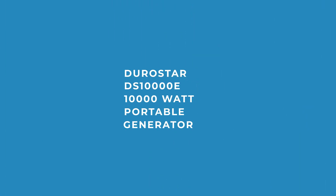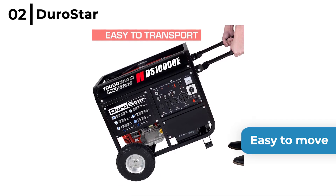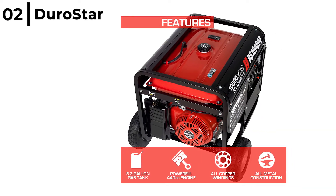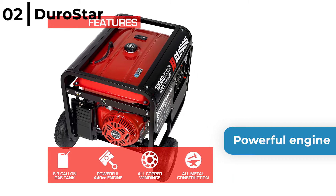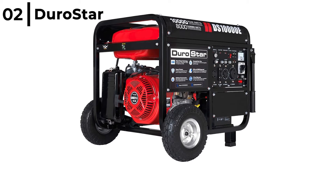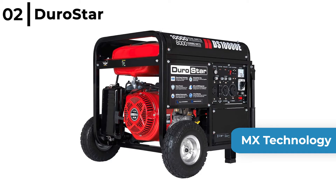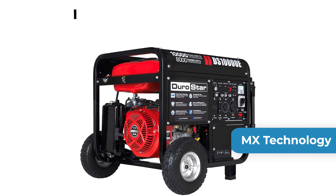Number 2 is the DuroStar DS10000E 10,000W Portable Generator. This generator is easy to move around the workshop or outdoors on the job site, and the idle control saves fuel, which is ideal when used on site. It has a 439cc OHV powerful engine which provides power to handle loads of jobs from high voltage appliances to heavy duty tools. The DuroStar DS10000E has MX technology that means you get maximum power from each 120 volt receptacle, all easy to see on the fully featured power panel.